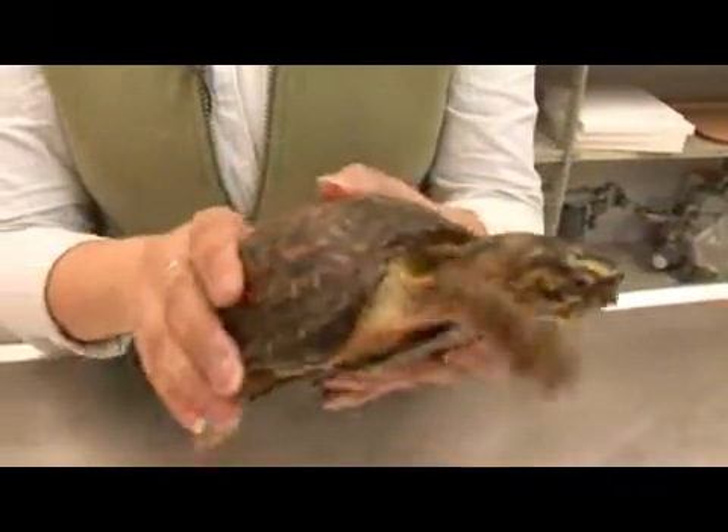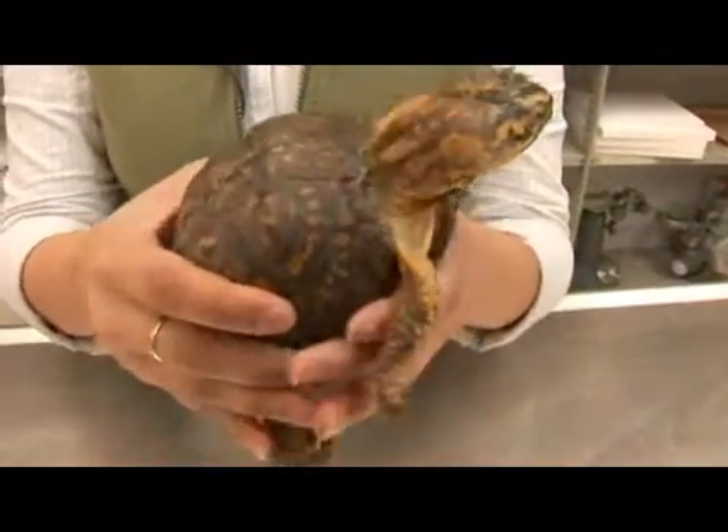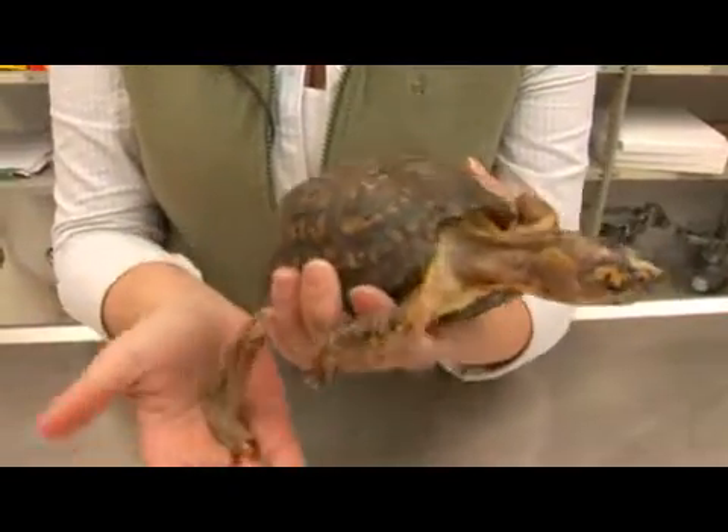In the wild, these guys can live up to 80 years, but in captivity they have been known to live between 60 and 100 years.